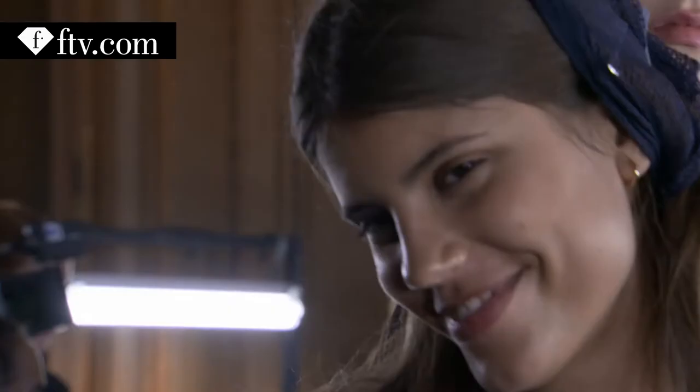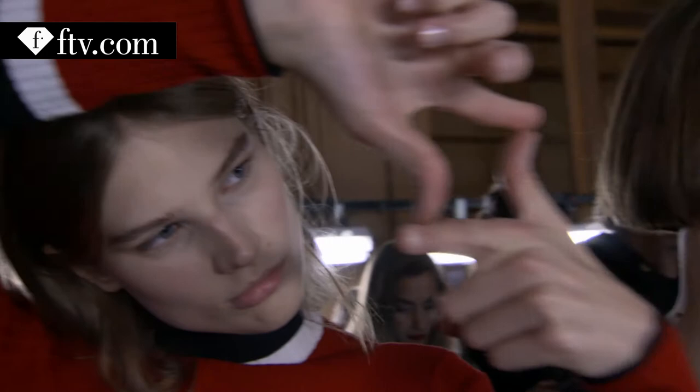I'm Paola Shimkus and we're backstage at Vionnet. I love it whenever it's natural makeup. It's just for our individuality, I feel like.